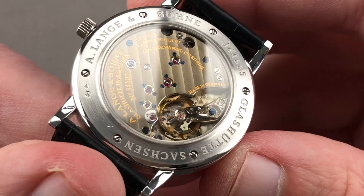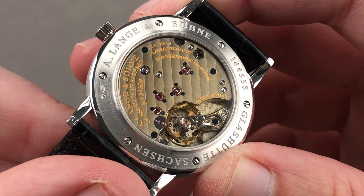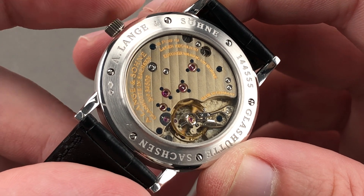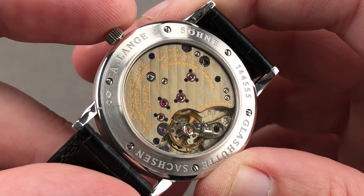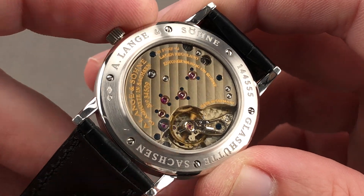Turn it all over — you have manufacture caliber L941.1. It's simple, but everything that makes Lange, Lange, is here present and correct. Technical specifications: the watch is a manual wind. It beats at 21,600 vibrations per hour, has a 45-hour power reserve, and pivots on 21 jewels. It does have the stop seconds function, and it's adjusted in five positions, the same as high horology watches and chronometers.